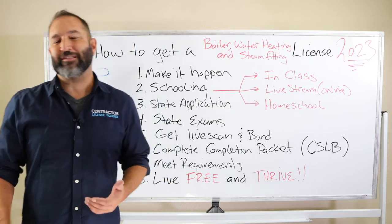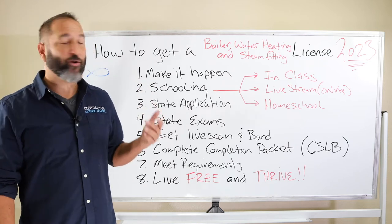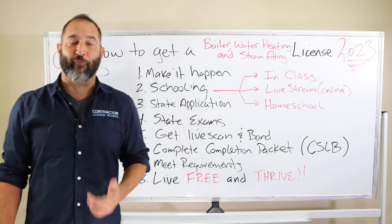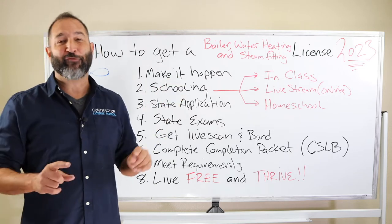Hey gentlemen, ladies, how you doing? My name is Alan with the Contractor License School, and today I want to share a video on how to get a boiler water heating and steam fitting license in 2024 or 2023. This is also known as the C4 license.